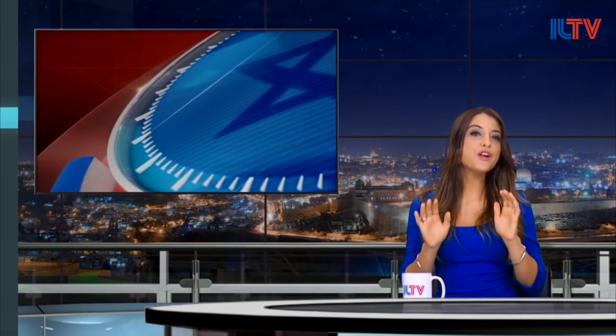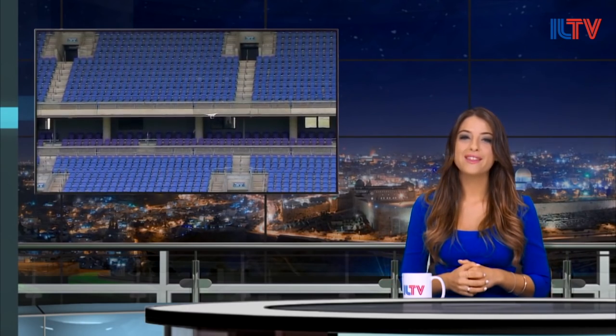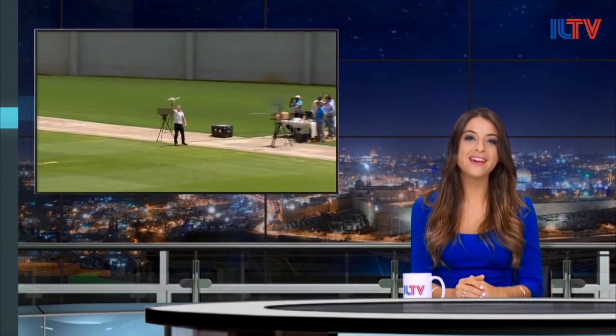Israel is a leader when it comes to international security, and now one Israeli company has become the first to introduce a full-scale solution against drones. If you want to see their amazing system in action, look no further — they've just tested it out at a sports stadium in the Holy Land.